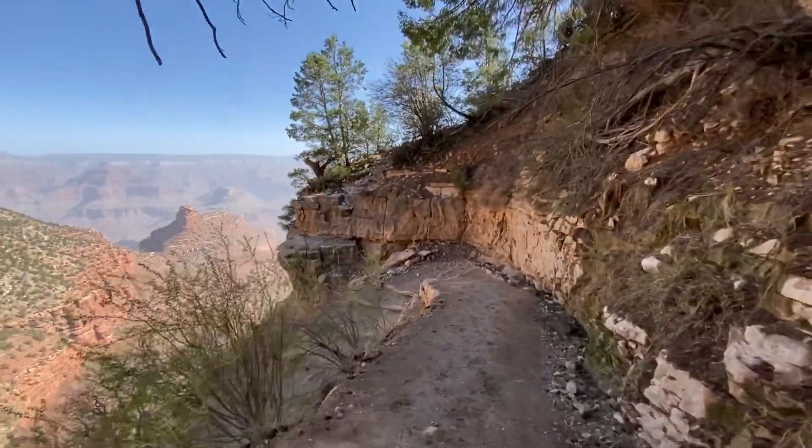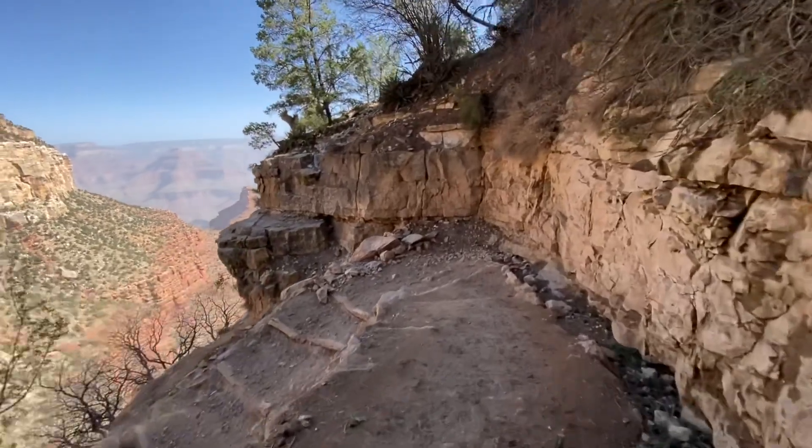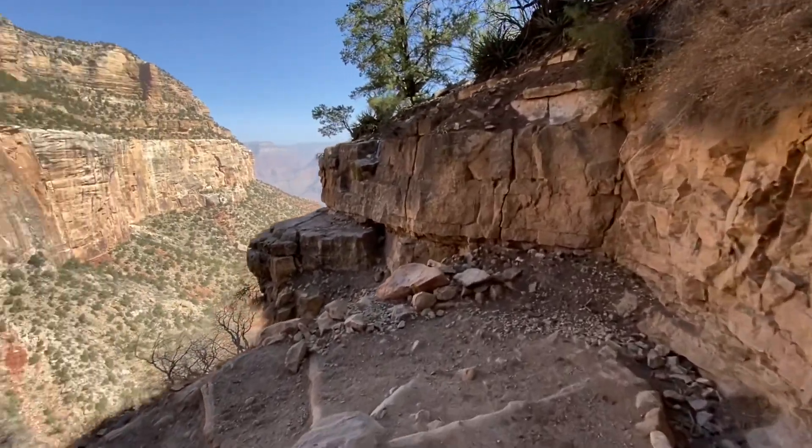As you're hiking along, they have a warning sign that they don't recommend you try to complete this hike all in one day, because you're climbing nearly 5,000 feet in elevation.